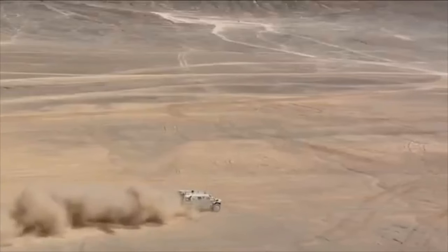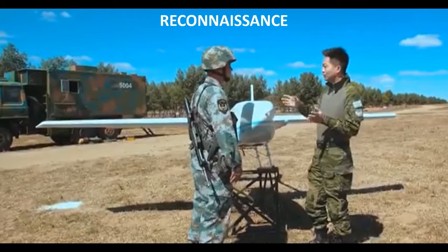This briefing will examine the structure and equipment of a standard medium combined arms brigade. We'll begin with the reconnaissance battalion. The battalion headquarters appears to have its own UAVs, with two or three carried in 6x6 trucks.